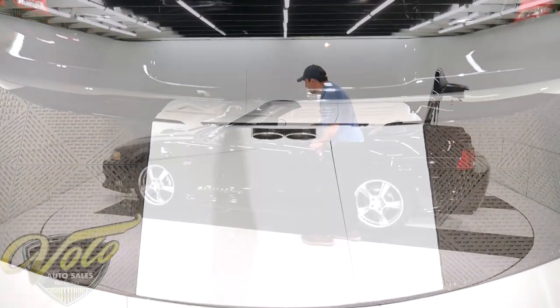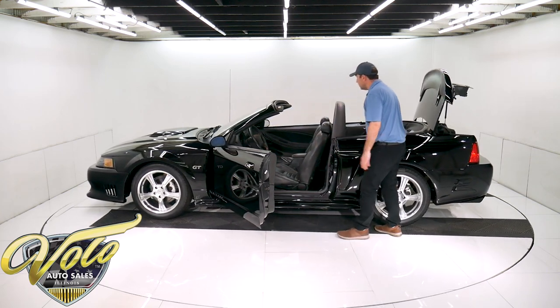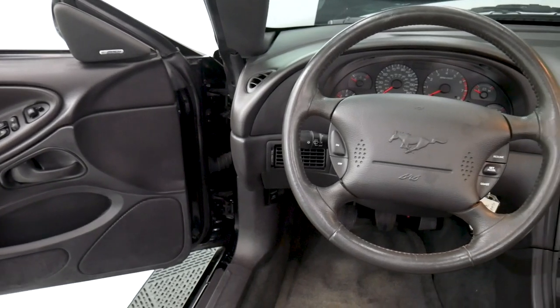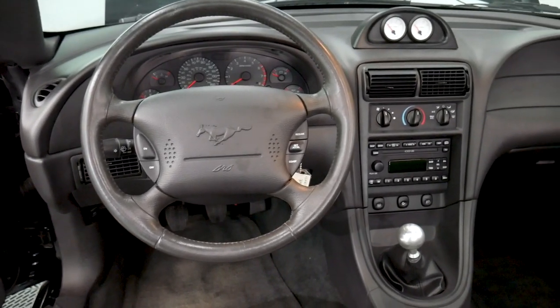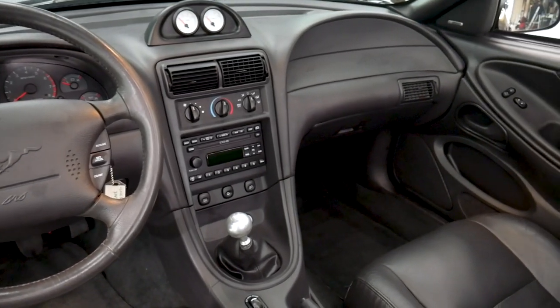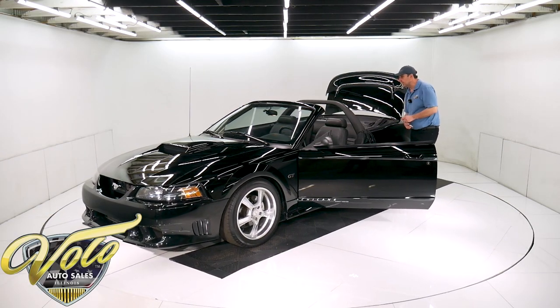Got the side scoop. Black leather interior. It's got a billet shifter knob and two extra gauges up there — I'm sure one of them is a boost gauge. And all the power accessories — windows, mirrors. It's a manual seat but it does look like it has lumbar. Factory stereo CD changer.